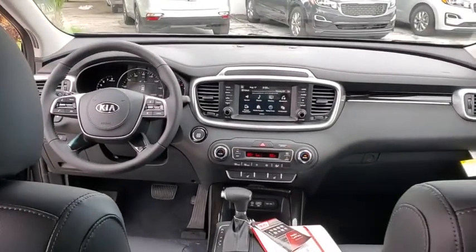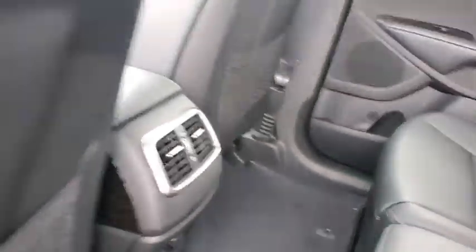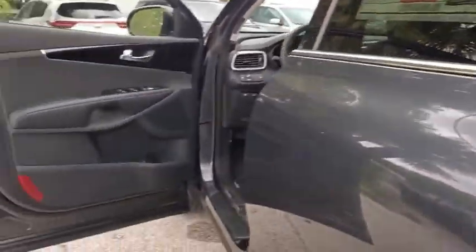Power windows, power moonroof, panic alarm, overhead console, tachometer, leather seats. If you like it online, you'll love it in your driveway. Take it for a spin today.